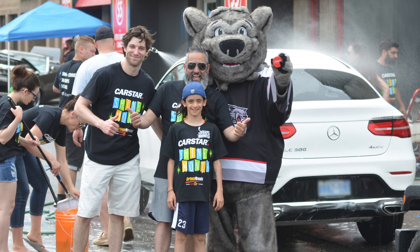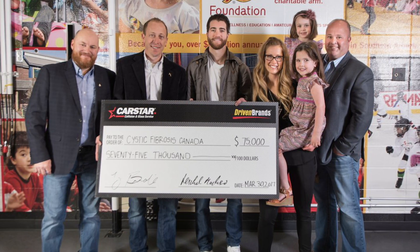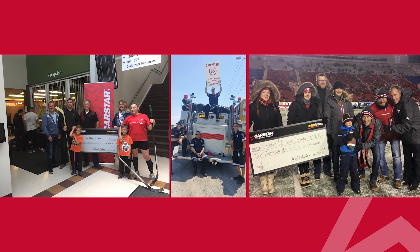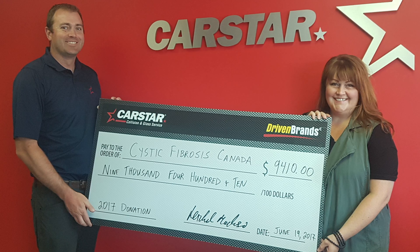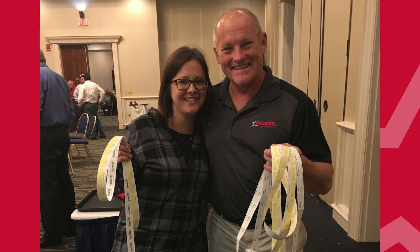An important part of our commitment to quality is our service to the community. Across North America, CarStar supports hundreds of charities that benefit children with health issues, such as cystic fibrosis, military members, and families in need.